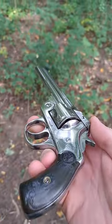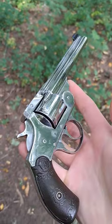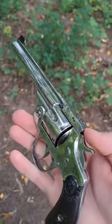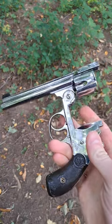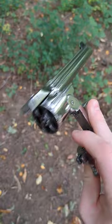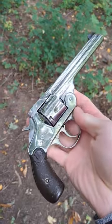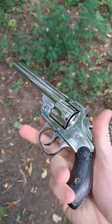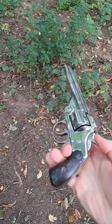How about an Iver Johnson Safety Hammer Automatic Model 2 in .38 Smith & Wesson. Wow, check out the shine on this thing — it's incredible. Opens up. Oh yeah. It's amazing. This has about a 5-inch barrel, so that makes it a restricted class handgun here in Canada. Very nice.